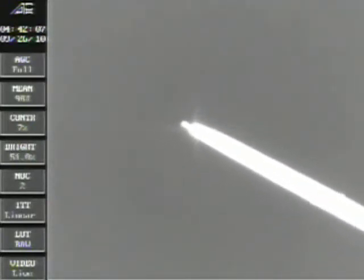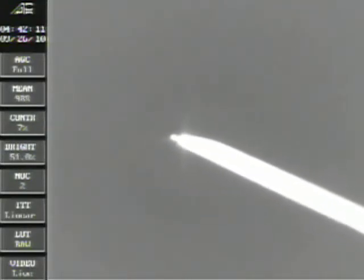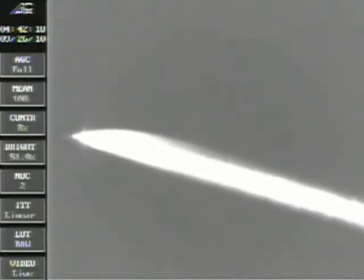Stage 2 motor pressure is nominal. Vehicle attitude and flight path are nominal. Vehicle avionics and power systems are performing as expected.